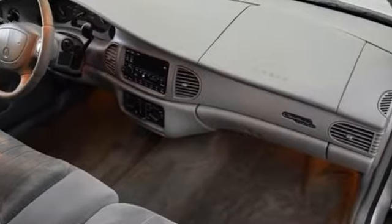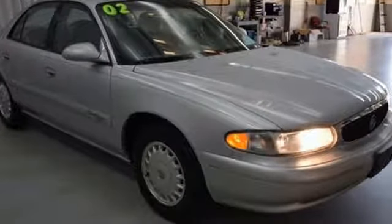Buick's top-selling Century offers the best of all worlds with its spacious interior, supreme comfort, and stellar safety ratings.